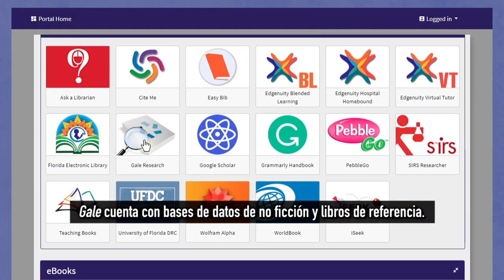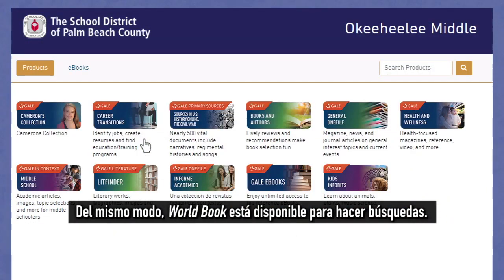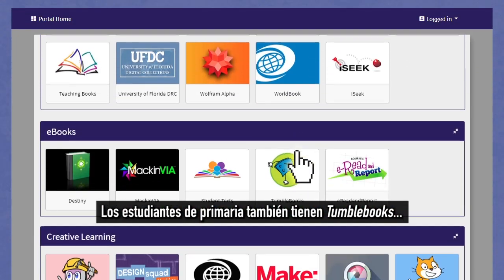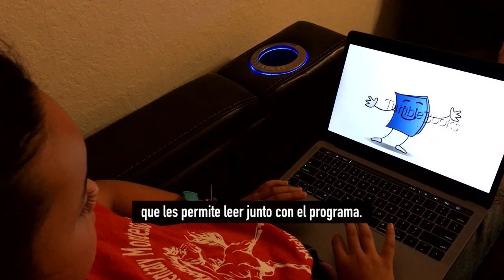Gale features non-fiction databases and reference books. Similarly, World Book is available for research. Elementary students also have TumbleBooks, which allow them to read along with the program.